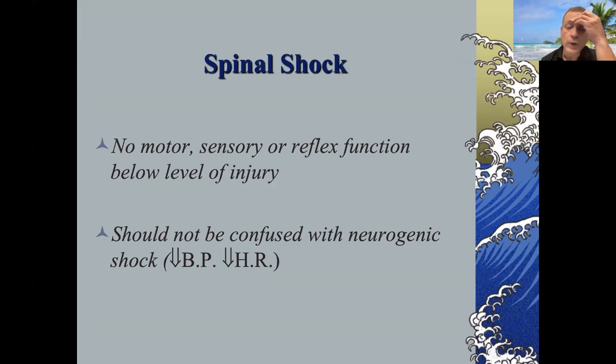The second term is neurogenic shock, which refers to the cardiovascular effects of a spinal cord injury at or above T6. You essentially knock out the sympathetic system and have parasympathetic overdrive, resulting in decreased blood pressure — the shock component — but also a decreased heart rate. This bradycardia distinguishes it from other forms of shock such as hemorrhagic, septic, or cardiogenic shock, where you'd expect an increased heart rate. So if you see someone with no movement, a level above T6, hypotension, and bradycardia, that's a manifestation of neurogenic shock.